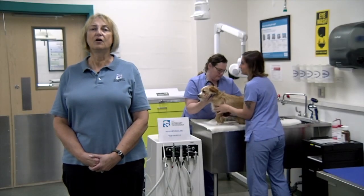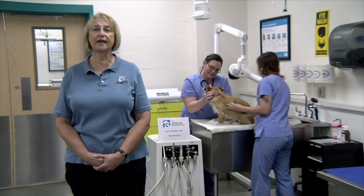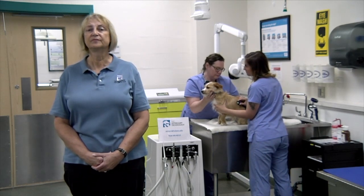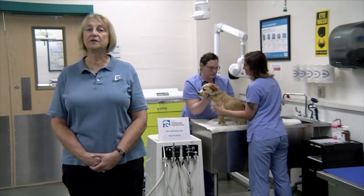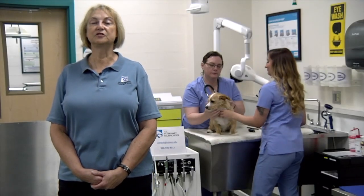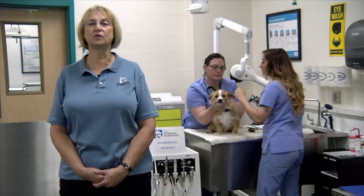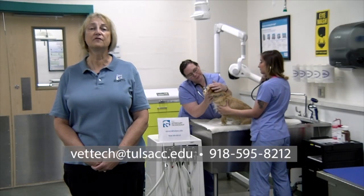Career paths include private practice in small or large animal settings — working with horses, cattle, dogs, and cats. There is also private and public research working with laboratory animals, as well as zoos, exotic animals, rescues, and the military. This is a competitive admissions program. Applications are due April 30th every year and we accept 30 students per academic year, starting once each fall. Please contact the veterinary technology program for more information.